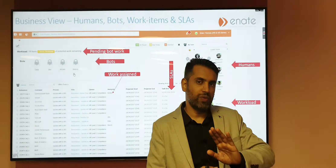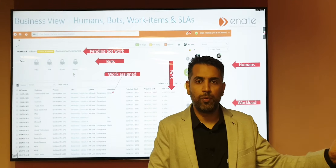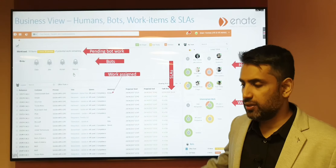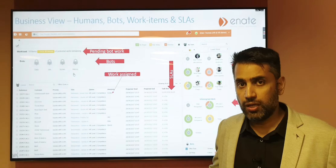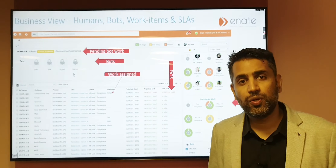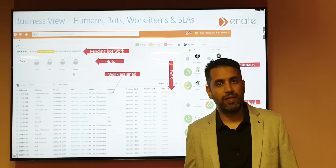Hopefully that gives you a sense of what challenges exist with traditional RPA deployment and where it can get to. This is working really well with a lot of large businesses. Thank you — hope you enjoyed that, and if you have any questions please drop us a line and we'll be glad to connect.